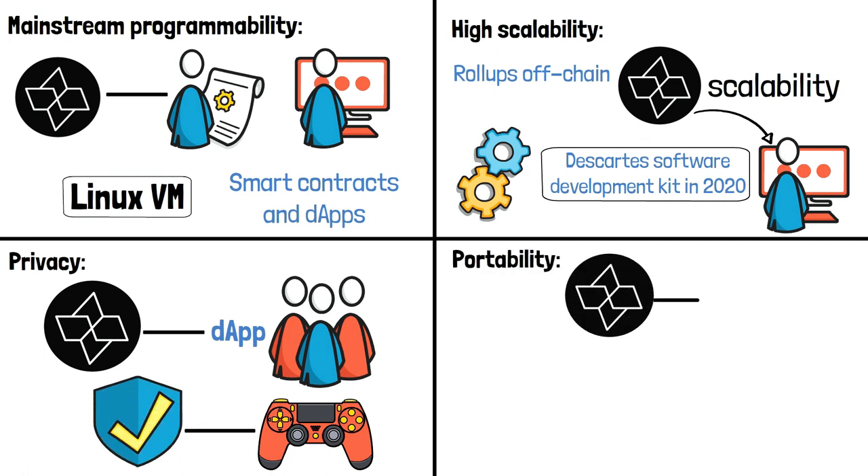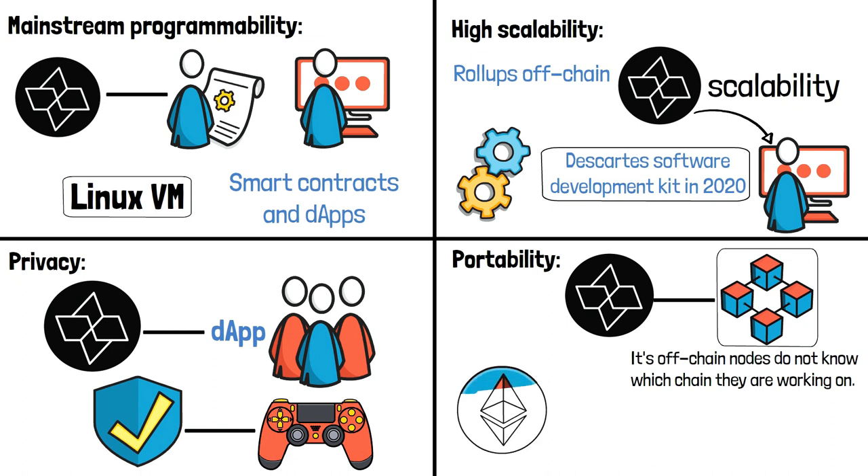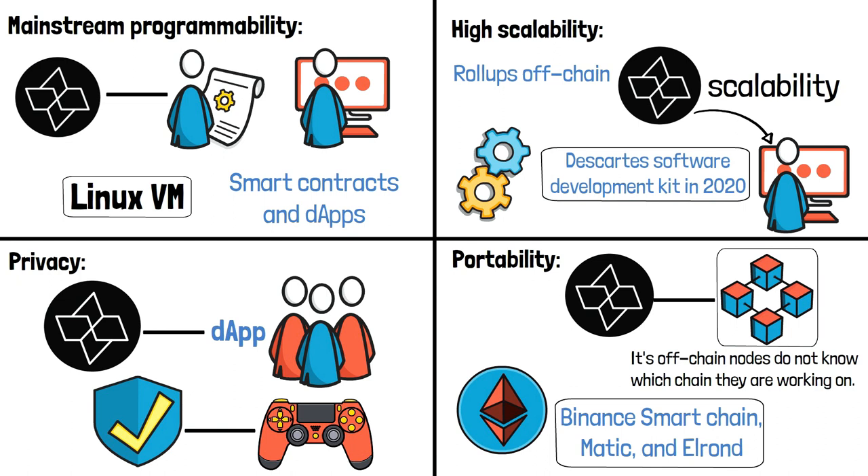Portability: Cartesi is not committed to any particular blockchain because its off-chain nodes do not know which chain they are working on. This means that Cartesi will be compatible with the majority of leading blockchains. It currently supports Ethereum, Binance Smart Chain, Matic, and Elrond, with more to come.